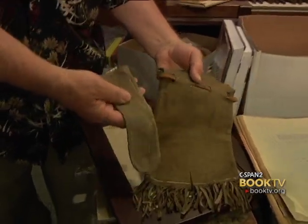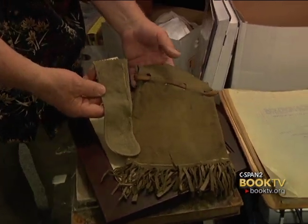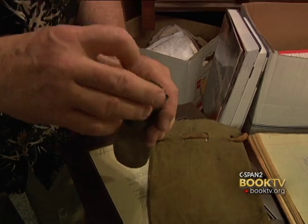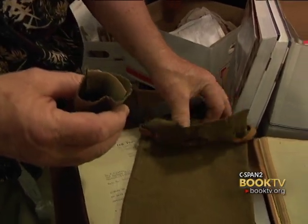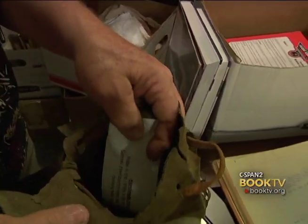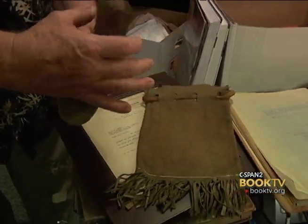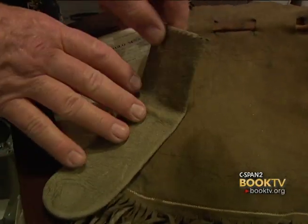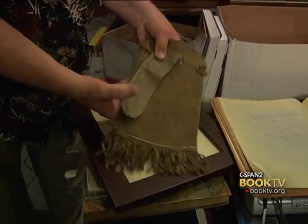Here we have a couple of what they call gold pokes. These are bags that were made during the California Gold Rush, 1848 through 1855, made to put gold dust and nuggets in as they were taken out of the field or out of the rivers. They would put them in these bags — the pokes, as they called them — and they would be taken to the assayer, poured out onto the scales, weighed, and then the miners would get money for their gold. These are very rare; they're probably made out of deer skin. They're just fascinating and very rare items to have anymore.